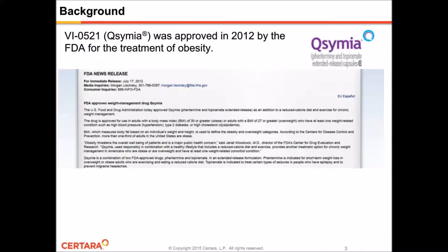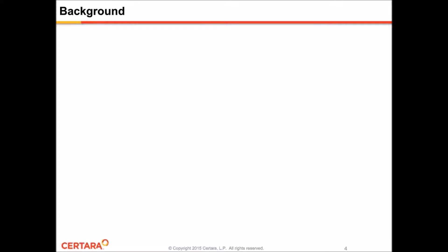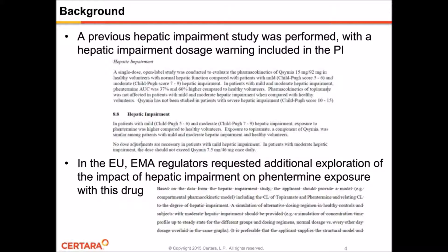Qsymia is a fixed-dose combination product consisting of immediate release Phentermine and modified release topiramate. During drug development, a single-dose hepatic impairment PK study was performed by the drug manufacturer. Based on the results of this study, a dosage warning was included in the prescribing information relating to patients with hepatic impairment. Subsequently, in Europe, the EMA regulators wanted to better assess the impact of hepatic impairment on Phentermine and topiramate exposure. More specifically, they wanted us to build a PopPK model relating clearance to the degree of hepatic impairment and perform simulations to assess the implications of various dosing regimens on drug exposure in these liver-impaired patients.